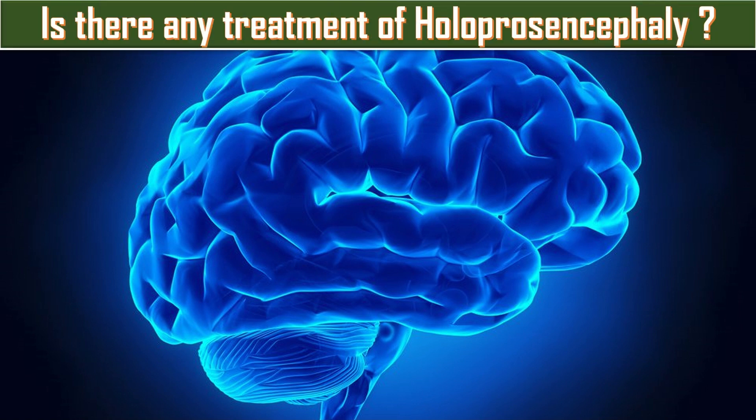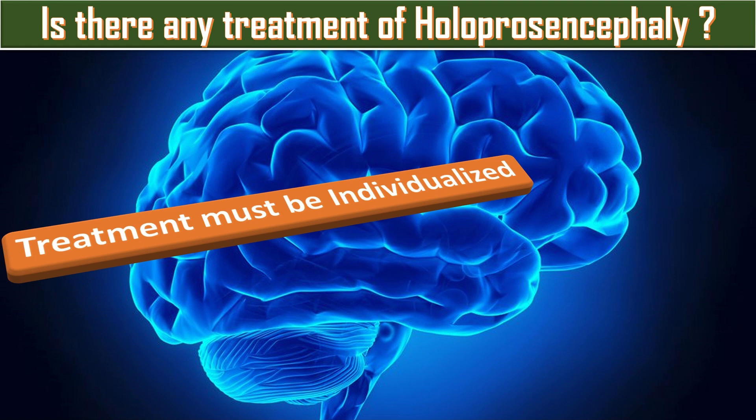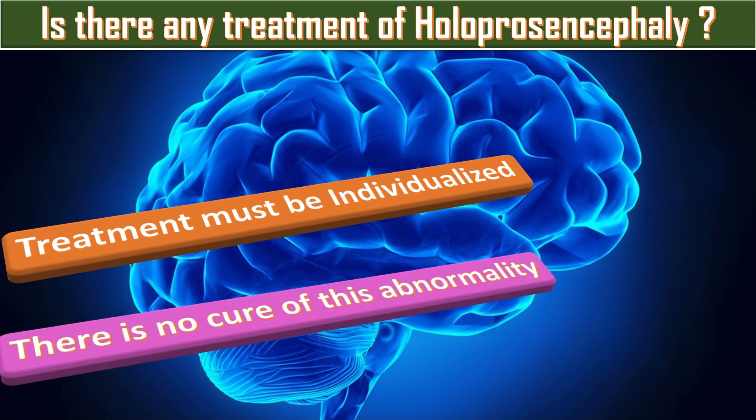Is there a treatment for Holoprosencephaly? Each child has a unique degree of malformations, and treatment must be individualized. In general, the treatment is largely symptomatic and supportive. There is no specific cure for this abnormality, but where there are associated abnormalities — especially those of the face — these can be corrected.